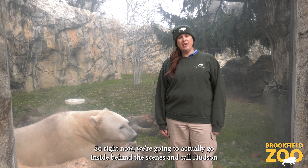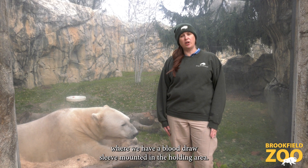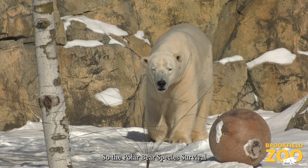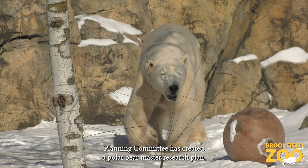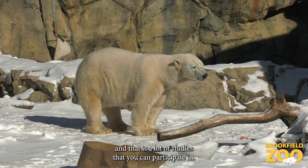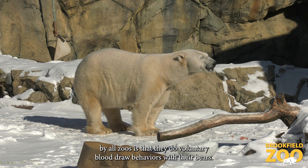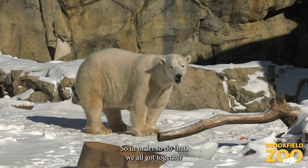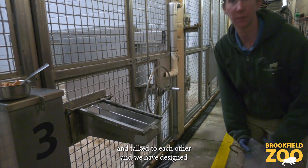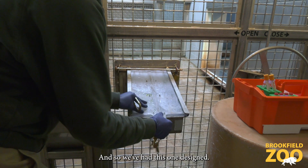Right now we're going to go inside behind the scenes and call Hudson into our holding area where we have a blood draw sleeve mounted. The polar bear species survival planning committee has created a polar bear master research plan, which includes a lot of studies that use voluntary blood draw behaviors with their bears. So we all got together and designed blood sleeves to be installed at each institution.